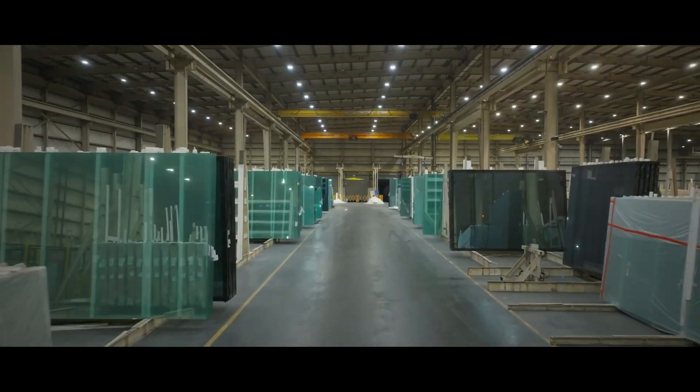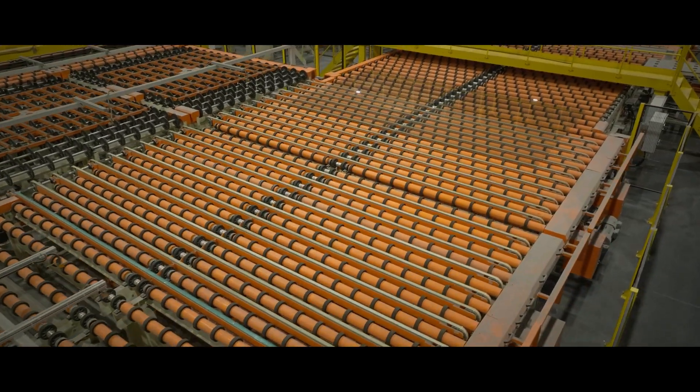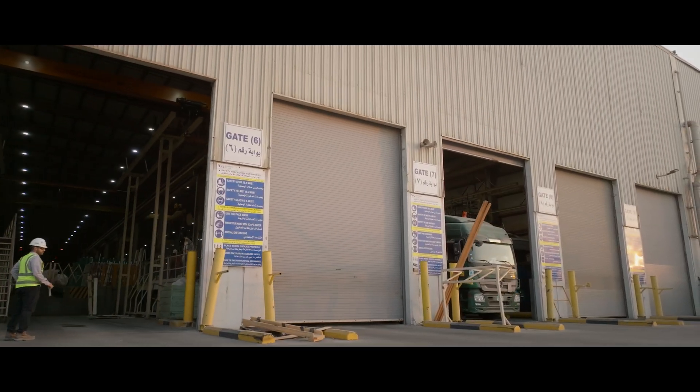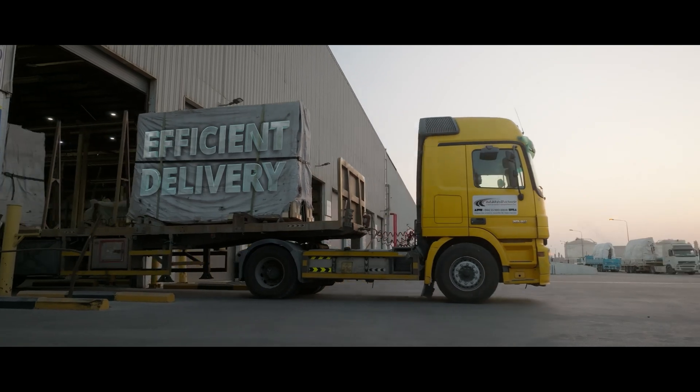Gulf Guard is primarily engaged in the manufacture of float glass for construction and automotive applications. Gulf Guard is dedicated to service, helping to ensure that its customers receive efficient delivery of high-quality glass products.